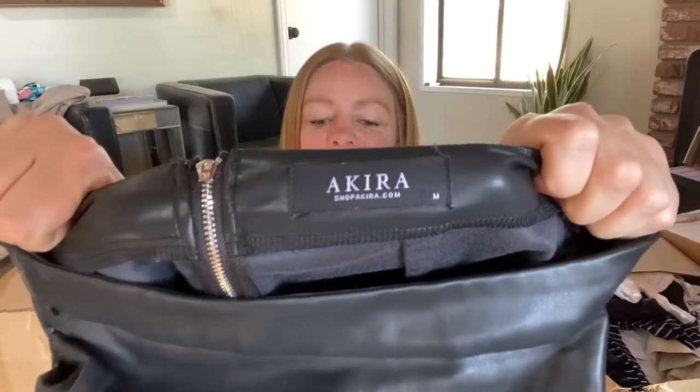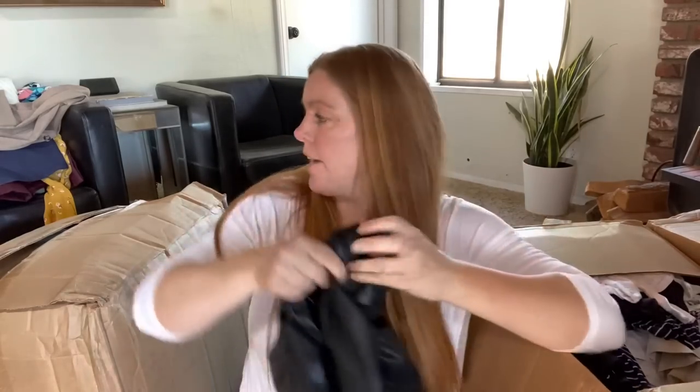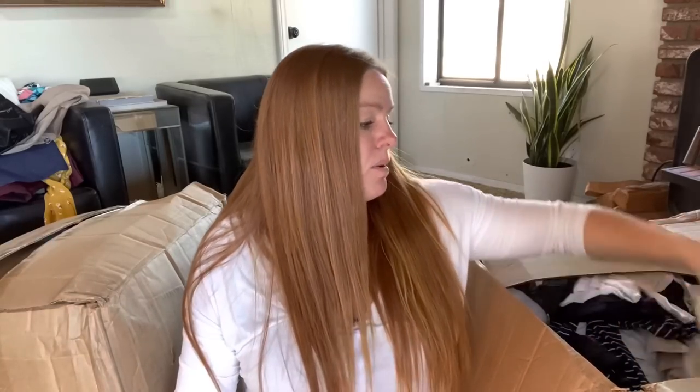Back to the ThredUp haul. Akira - I think I picked this up once before and I think it's a fast fashion brand. It feels like faux leather, fairly cheap - polyurethane and polyester. The zipper is not a YKK, which is usually a good indicator it's not a valuable brand. I don't think that will be worth selling.